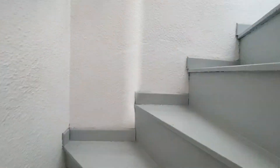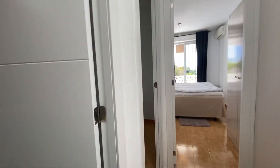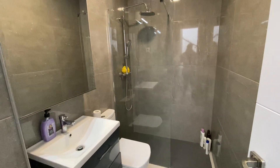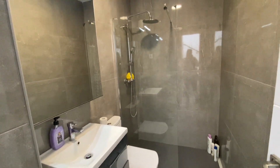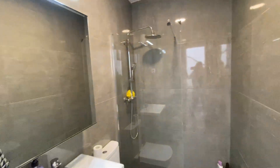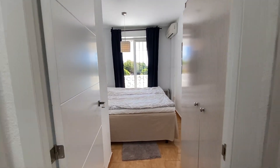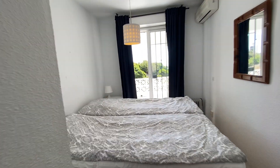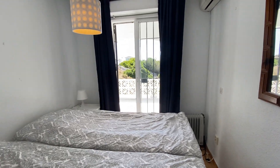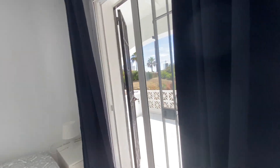So we go up — we have two bedrooms on this level and a fully redone bathroom. They took out the bathtub and it's now a walk-in shower. Tiling is new, plumbing is new. Very tasteful, new doors.